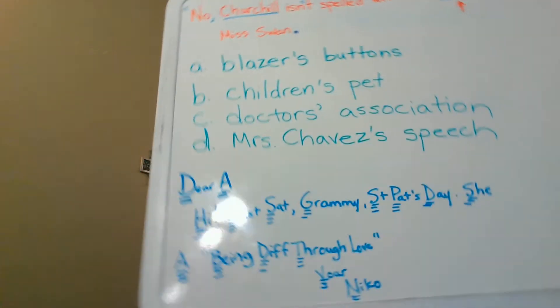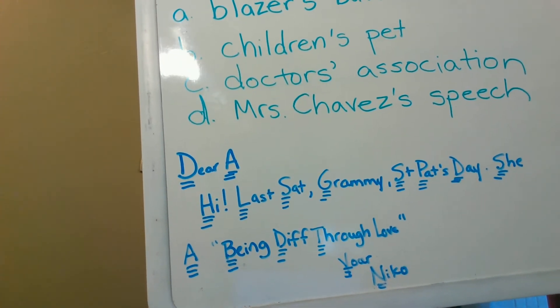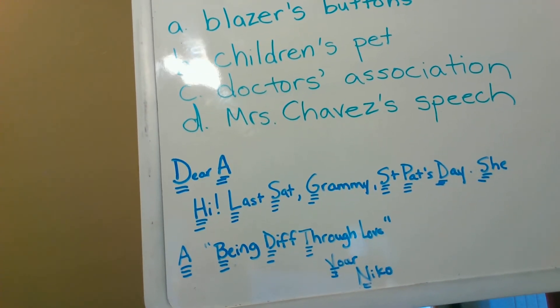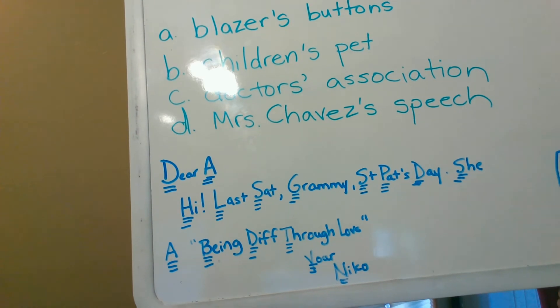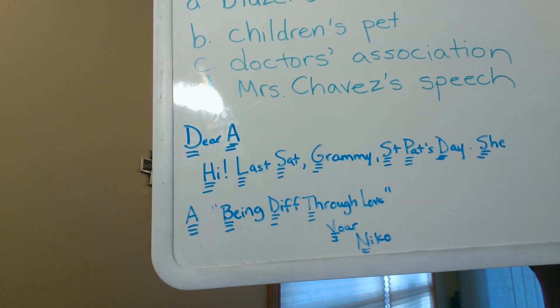The last section is sentence combining. There are four sentences to be combined into one sentence — I look forward to seeing what you come up with. For those who wanted to double check on the capitalization, the letter read: 'Dear Abby, hi. Last Saturday, Grammy told us a fascinating story about having had chicken pox on St. Patrick's Day when she was nine. She wanted her mother to paint green circles around each mark. A minister heard the story and used it in a sermon entitled Being Different Through Love. Your Cousin, Nico.' All right, good job everybody. God bless you.